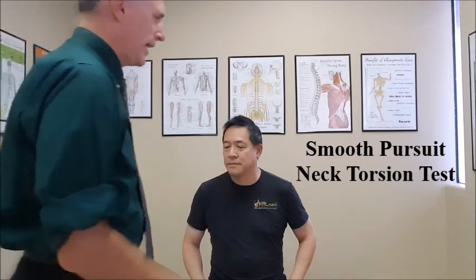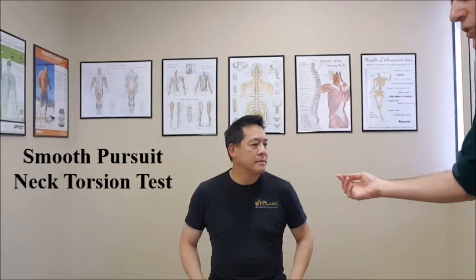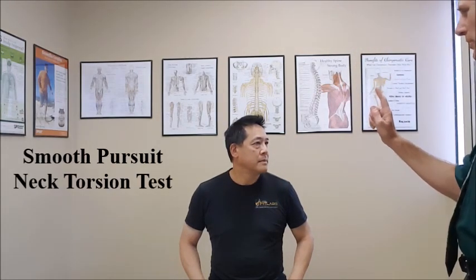And then we are going to have them rotate the cervical spine 45 degrees in the opposite direction.